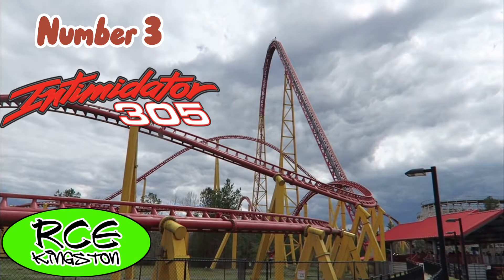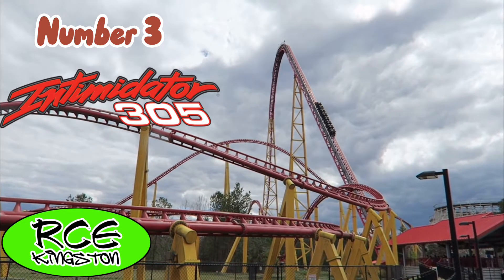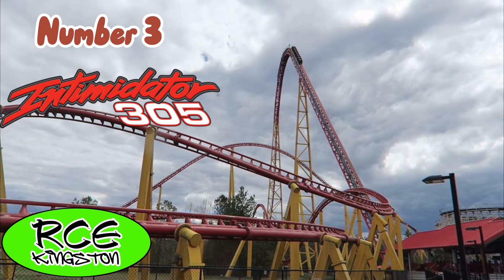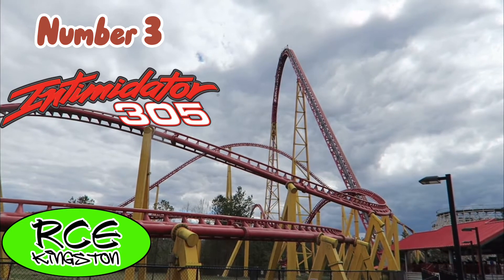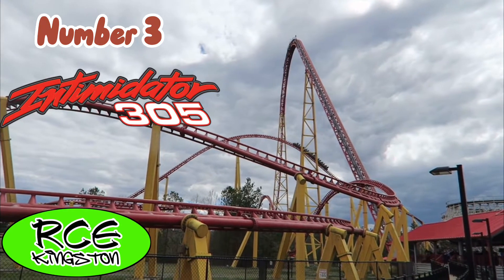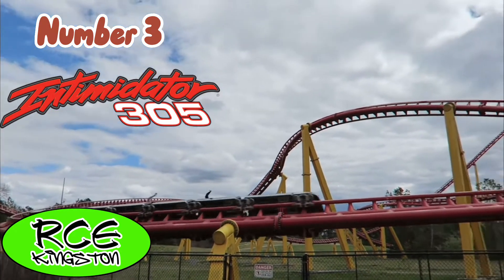Intimidator 305 was my number one bucket-list roller coaster for a while, and boy did it live up to the hype. For a while it was my number two roller coaster, but it has slipped down to number three. This is the most intense roller coaster I have ever ridden. One element that needs to be talked about is the very first low-to-the-ground turn — I blacked out on this ride every single time I rode it and did not get my vision back until after the sustained ejector airtime camelback. You get airtime on every single snap, which is a weird feeling to get lateral ejector airtime. Overall, super intense.